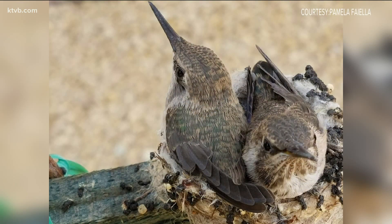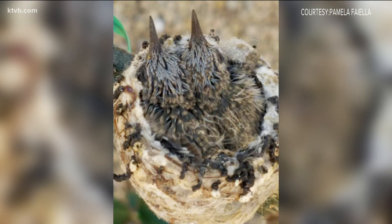Check out these two hummingbirds — Pamela Fiella says that they were born in a nest right outside her window. Imagine how tiny they are.